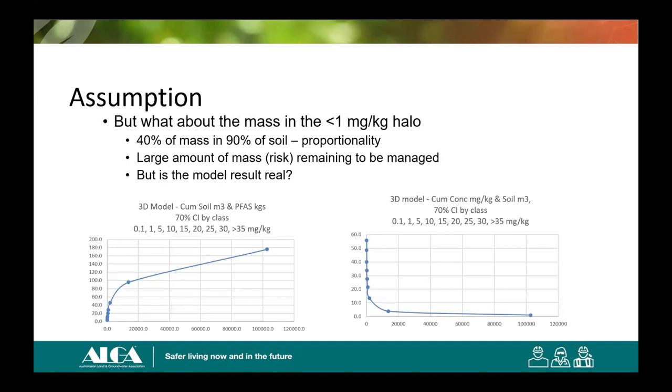What's in the halo is of interest. My hypothetical has about 10% of the mass in the halo. However, cumulative graphs of PFAS and soil from a 3D model suggest there could be a lot more mass in the halo. Personally, I'm not sure I believe them, because 3D models tend to overestimate what's in the halo around hotspots — particularly as you move into higher confidence intervals when doing uncertainty analysis. These graphs are for a 70% confidence interval. I simply raise it because it is difficult to actually estimate how much mass is in the halo.